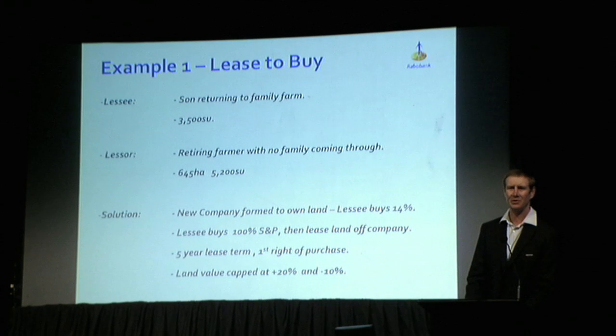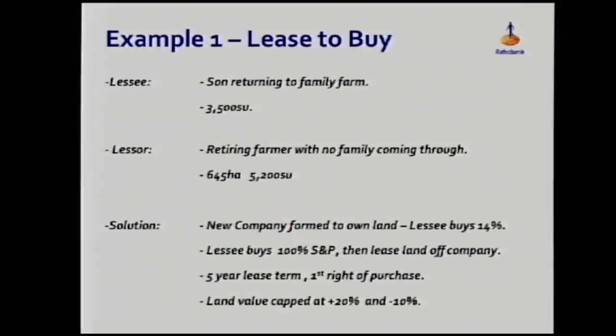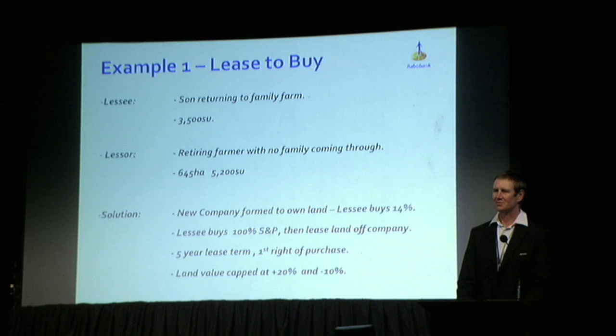What I'm keen to do today is run through a few real-life examples. I've had to change names for legal reasons, so I'll try to explain it as best I can. I'm going to focus more on leasing-type options and lease-to-buy options, and stay away from equity partnerships. Farmers are starting to get a good handle on equity partnerships. Out of our Gord branch in the last six months we'll have settled three equity partnerships — one dairy, two sheep and beef. I would expect that 10% of our lending will be in equity partnerships by the end of next year, sitting around 7% today.